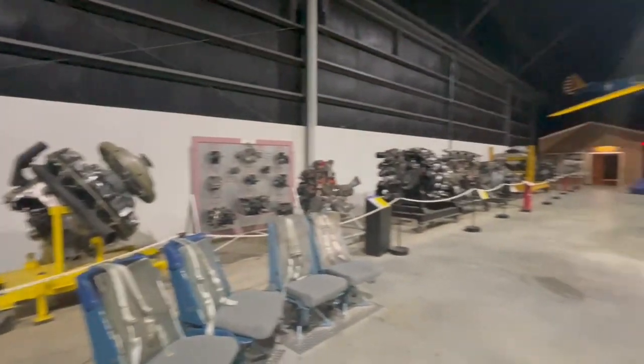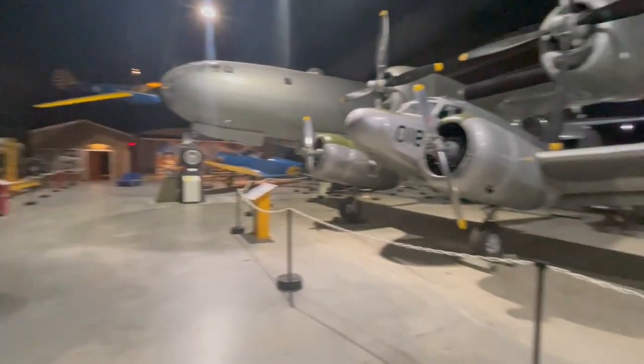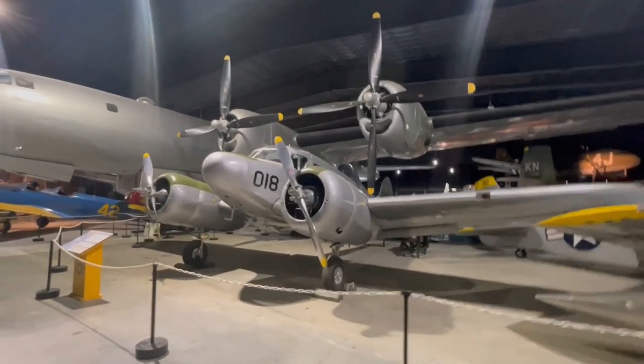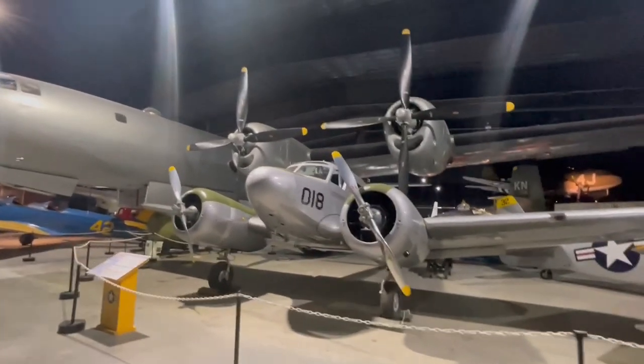They have a lot of engines on display, and the crown jewel of this exhibit, by far, is that they have an active B-17 restoration project going on.